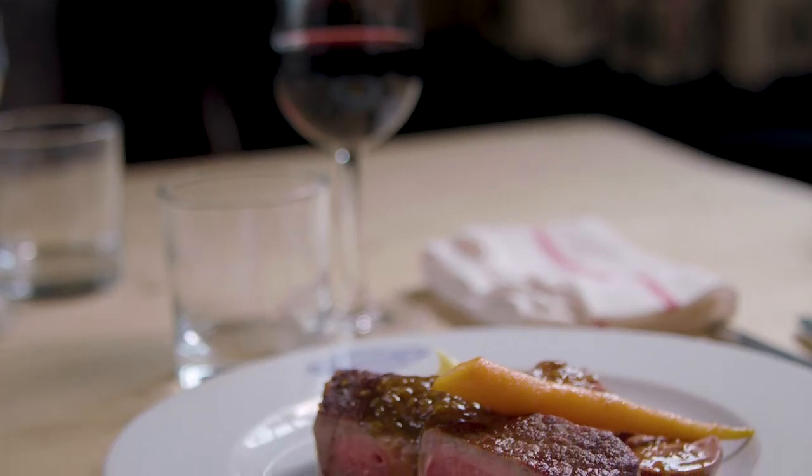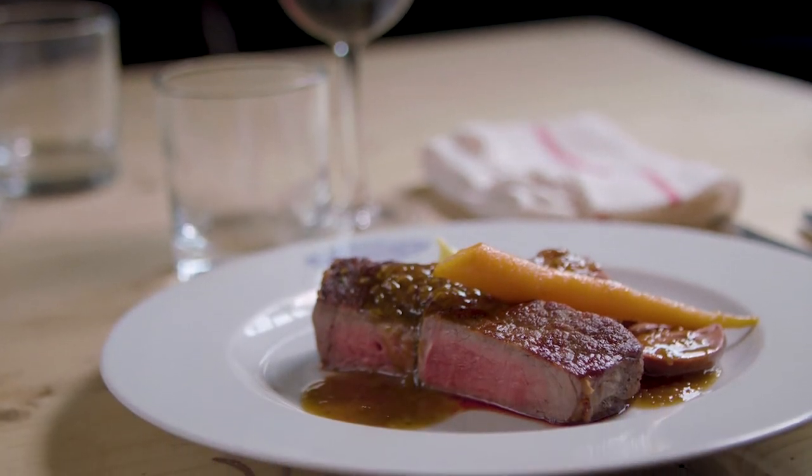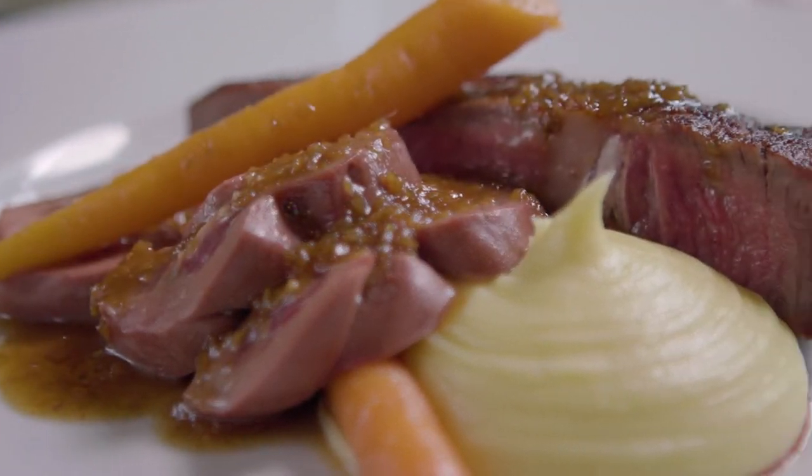I'm cooking a beef dish today which is a take on steak and kidney. So rather than it being served as a pie, we've got a beautiful ribeye steak which has been hung for 48 days, dry aged, and that's going to be cooked very, very traditionally, pan-roasted.